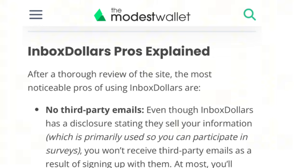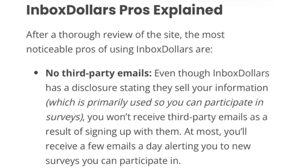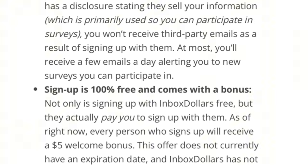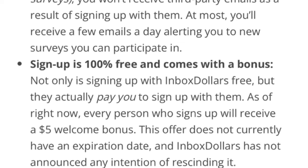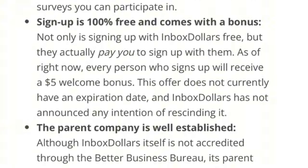Let's get into the InboxDollars pros. First, there are no third-party emails. Even though InboxDollars has a disclosure saying they sell your information — primarily used so you can participate in surveys — you won't receive third-party emails as a result of signing up. At most you'll receive a few emails a day alerting you to new surveys. Sign up is 100% free and comes with a bonus: every person who signs up currently receives a $5 welcome bonus, and this offer does not currently have an expiration date.